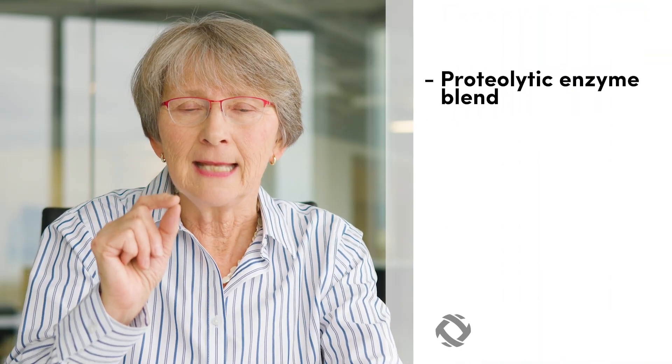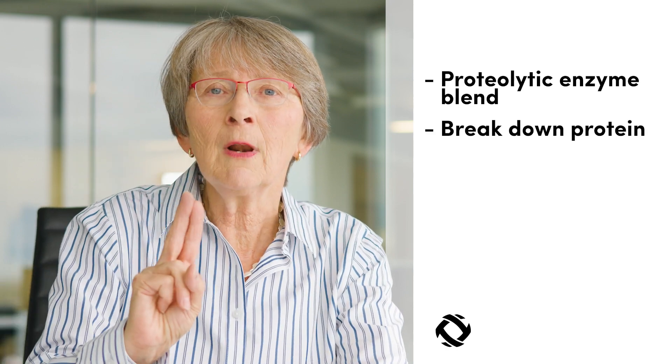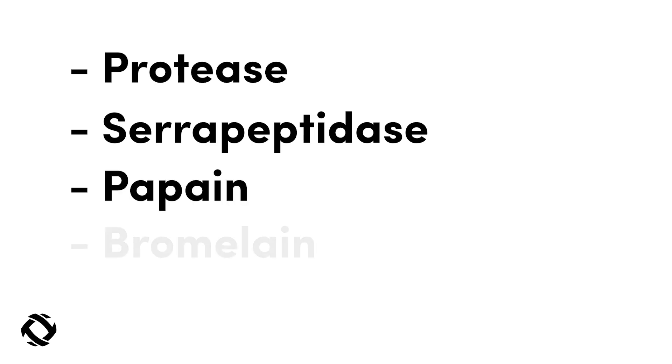So what are the key ingredients in Optimize? The first is the Proteolytic Enzyme Blend. What does Proteolytic Enzyme Blend mean? It means breaking down protein. It's a dual action. The first action is when you consume your high protein shake, you take this product because you have more proteolytic enzymes to break down the protein into amino acids, tri and dipeptides. So you will see on the label: Protease, Serrapeptidase, Papain, Bromelain.